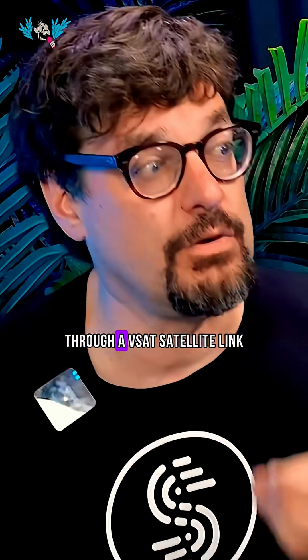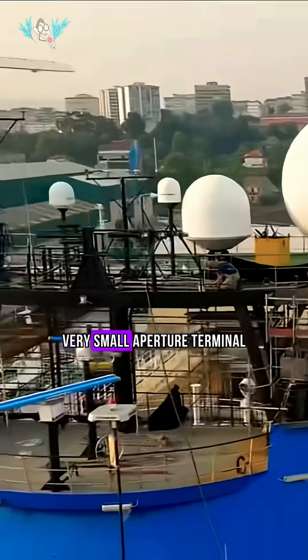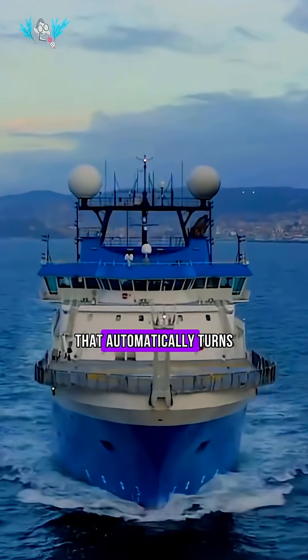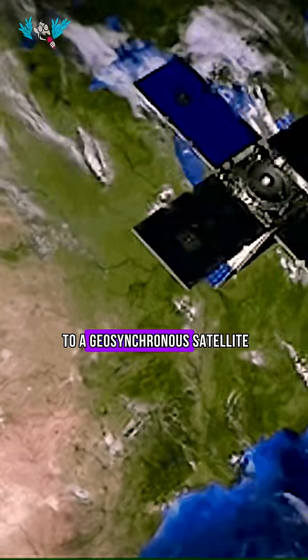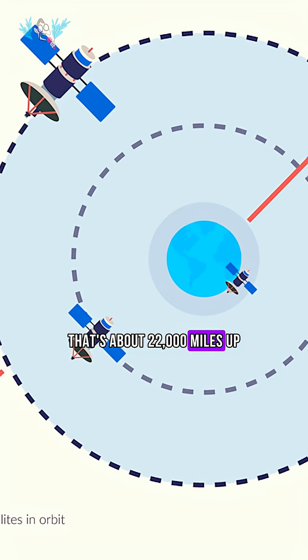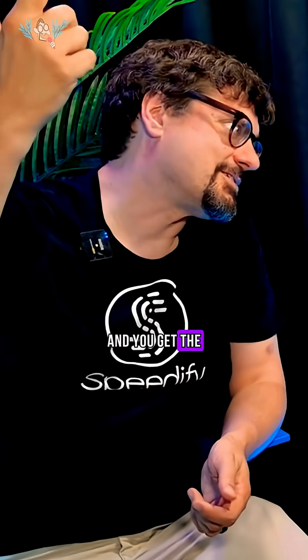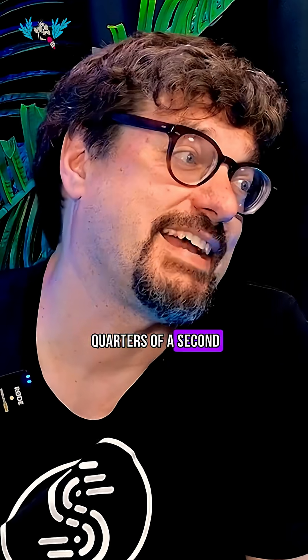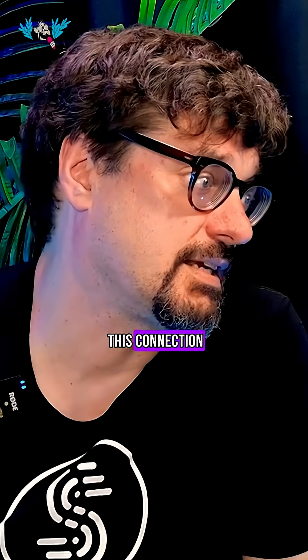The ship itself was on the internet through a VSAT satellite link — very small aperture terminal. This is a satellite dish that automatically turns and finds its way to a geosynchronous satellite over the equator providing internet. That's about 22,000 miles up. By the time you bounce a signal off that and back down to Earth, then get the response up to that satellite and back down, you're looking at three quarters of a second to a second of latency over this connection.